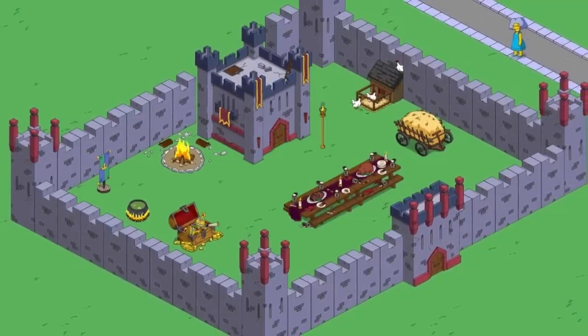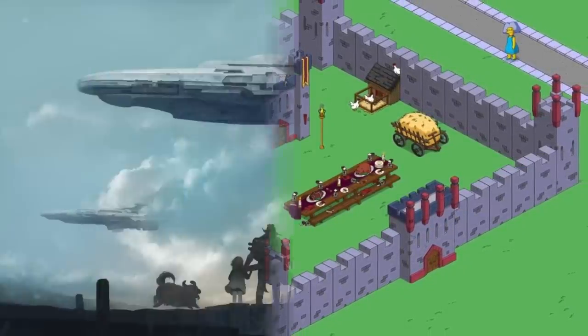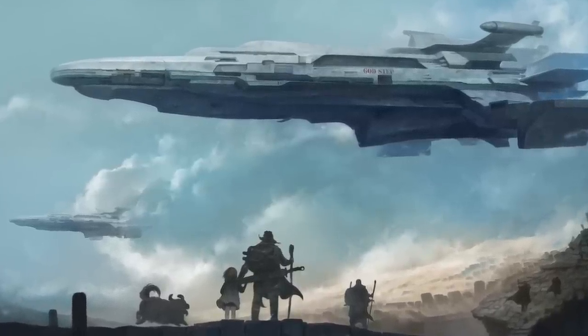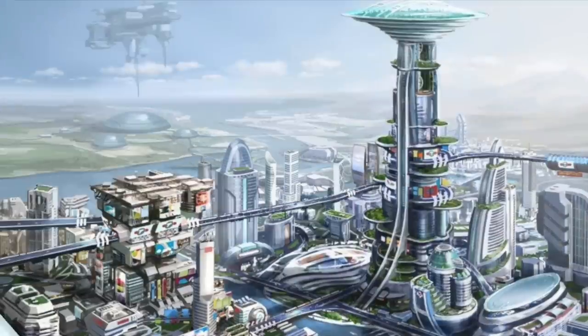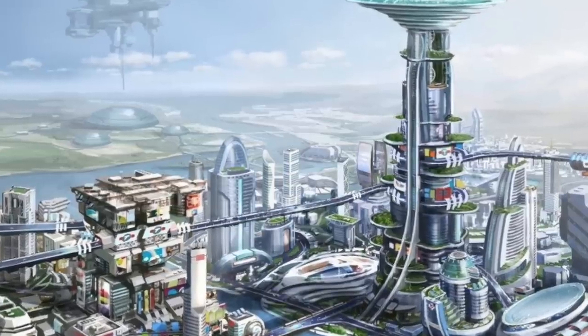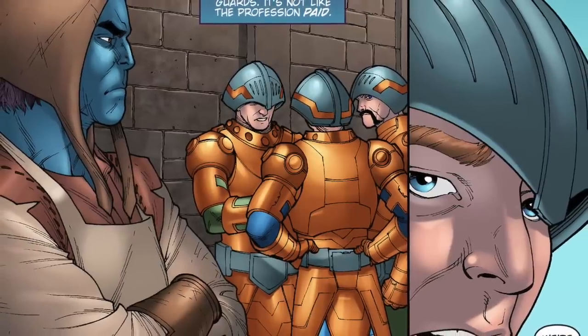This led to a lot of jealousy, because the barbarians living in stone castles saw these giant GAR spaceships flying around Anwat-Gar and could see their city glistening with metal and humming with electricity. Well, there was jealousy.